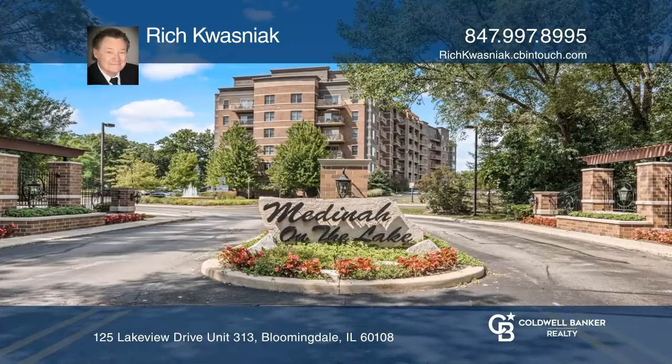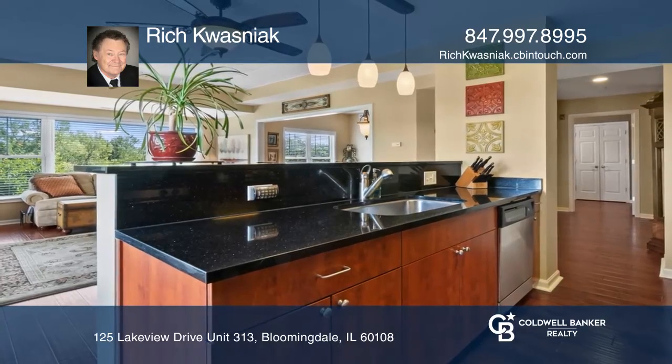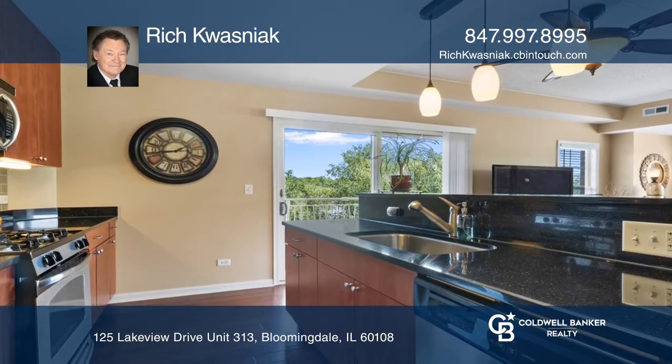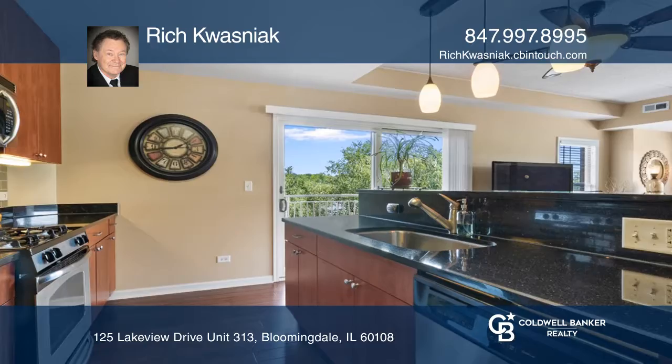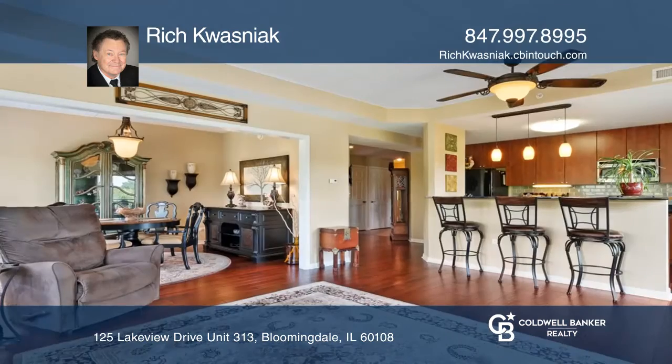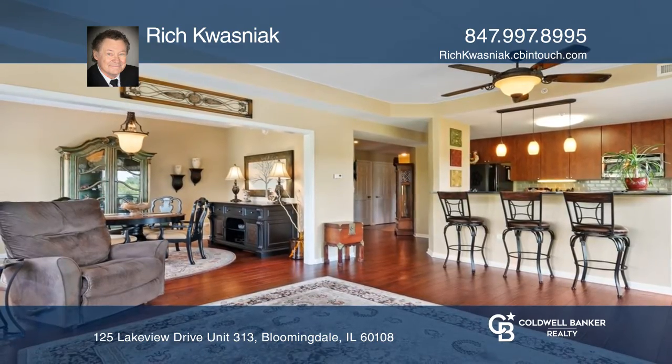This gorgeous unit in Medina-on-the-Lake was the builder's model. It has beautiful upgraded cabinets, under-cabinet lighting, custom hardwood floors, and custom paint. Enjoy the full-size washer-dryer, solid six-panel wood doors throughout, ceiling fans, quality granite countertops, and construction.